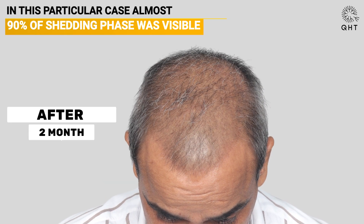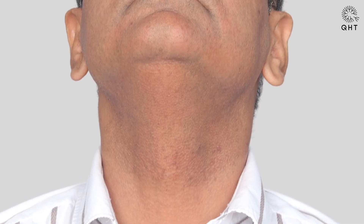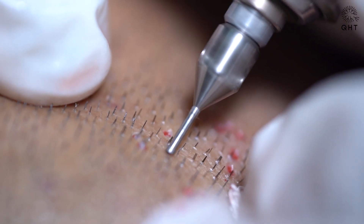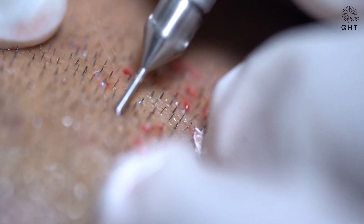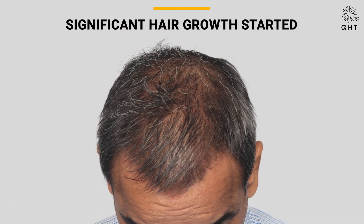At the two-month mark, 90% of the shading was visible. Although the patient's non-transplanted hair showed some growth, his beard area was undetectable due to the use of a 0.7 mm small-sized punch for graft extraction. At four months, significant growth was visible. Both the non-transplanted and transplanted hair showed substantial growth.